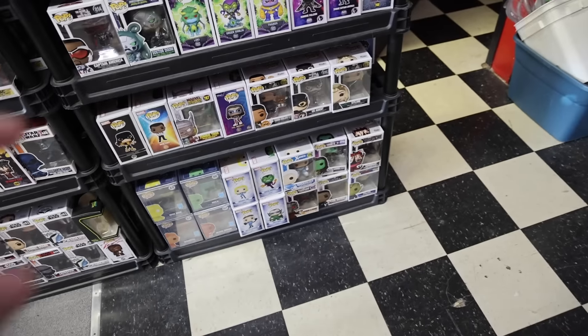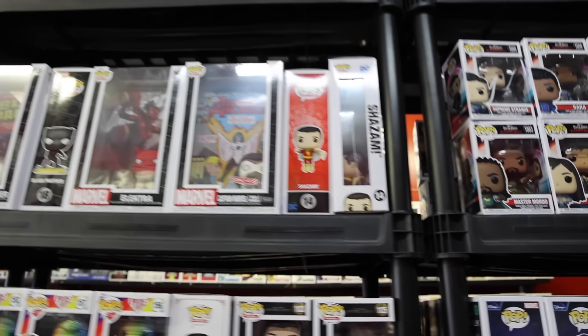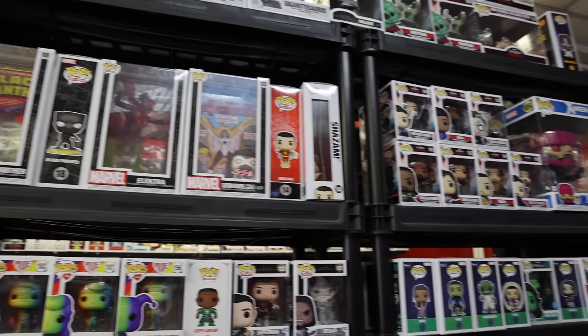As we continue to look around, I'm noticing down there we've got some of the Bad Batch ones from Star Wars, as well as just a bunch of Star Wars in general. Then over here we've got some Marvel stuff — Shang-Chi, and also the glitter She-Hulk is pretty cool to see.